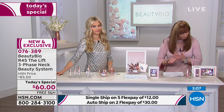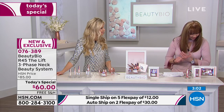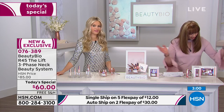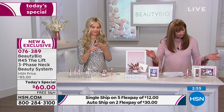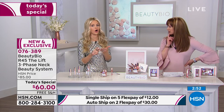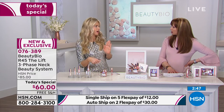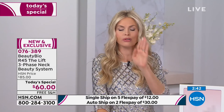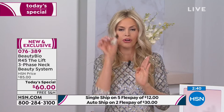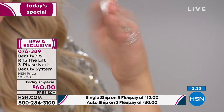Yes, guys can use this as well. And a great question about using it after your Glow Pro microneedling device — absolutely, yes. Aerate the garden and put the seeds in — a thousand percent. If you're a glow getter using the Glow Pro, this is the most amazing product to put on right after. You're going to start with phase one, two pumps, just like this.